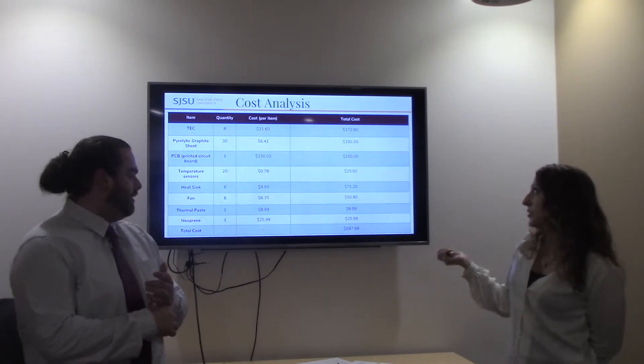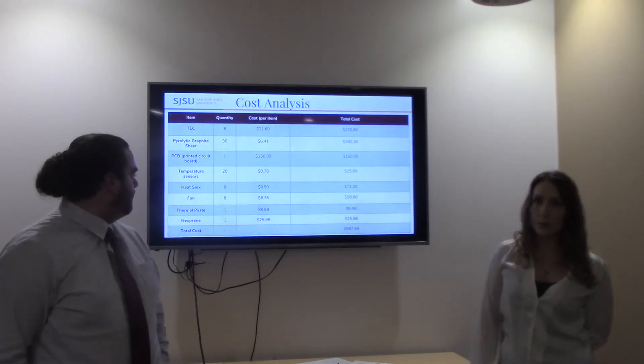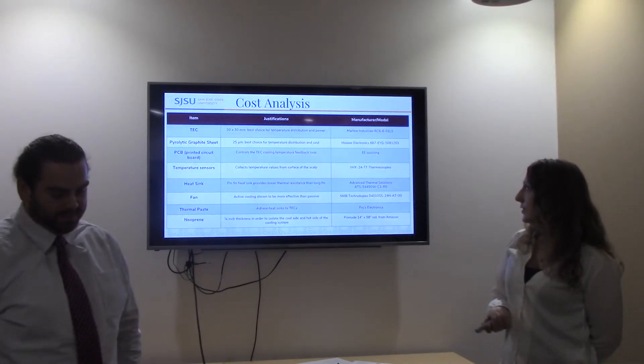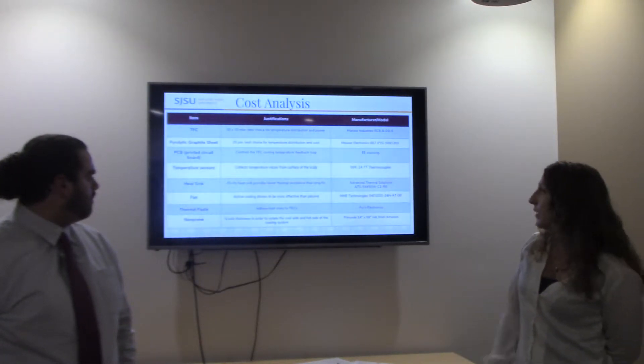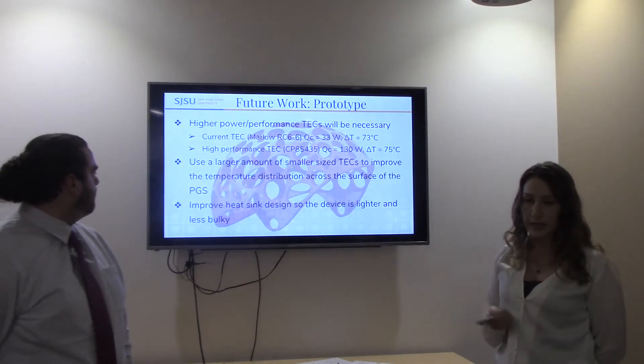We provided justifications for why we selected each model component, most of which were explained throughout the rest of the presentation.